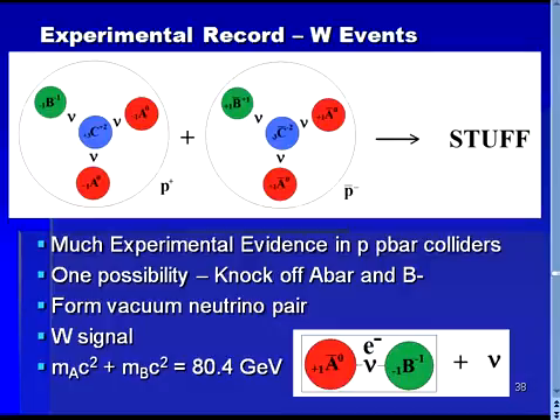The W particle mass times the speed of light squared has been measured to be about 80.4 GeV. Note that a GeV divided by the speed of light squared is a measure of mass used in high-energy physics experiments. Since in the ABC prion model this phenomenon is caused by the freeing of an A and B prion, this allows us to arrive at the relation that the mass of the A particle plus the mass of the B particle, all multiplied by the speed of light squared, is 80.4 GeV.